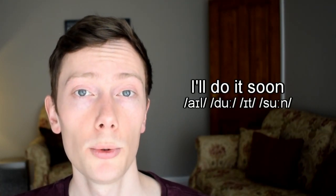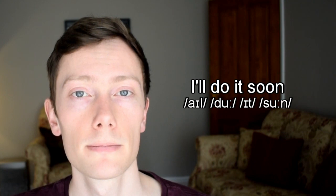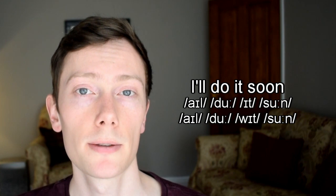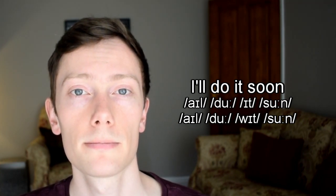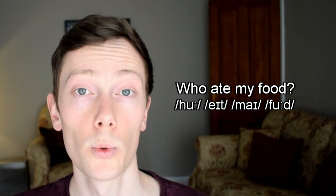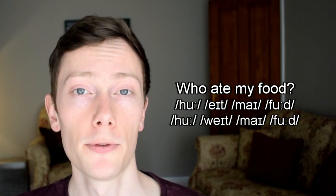When the uː sound appears at the end of a word and the next word starts with a vowel sound, we often insert the W sound to link the words together and make them easier to pronounce. For example: 'I'll do it soon' — when I speak naturally, it sounds like 'I'll do it soon.' 'Who ate my food?' — when I speak naturally, 'who ate my food?'